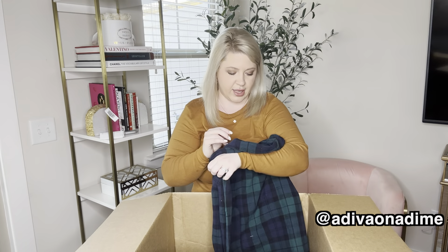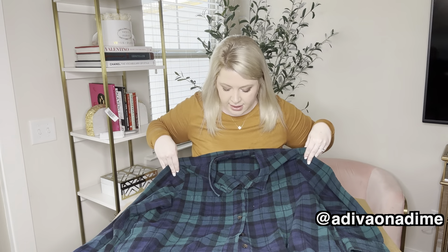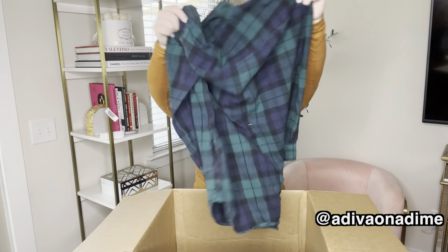Another long sleeve flannel — this is a size large. I'm going to say again, this might be men's. It's a nice pretty blue and green color with light wear to it, but not too bad. Amazing.